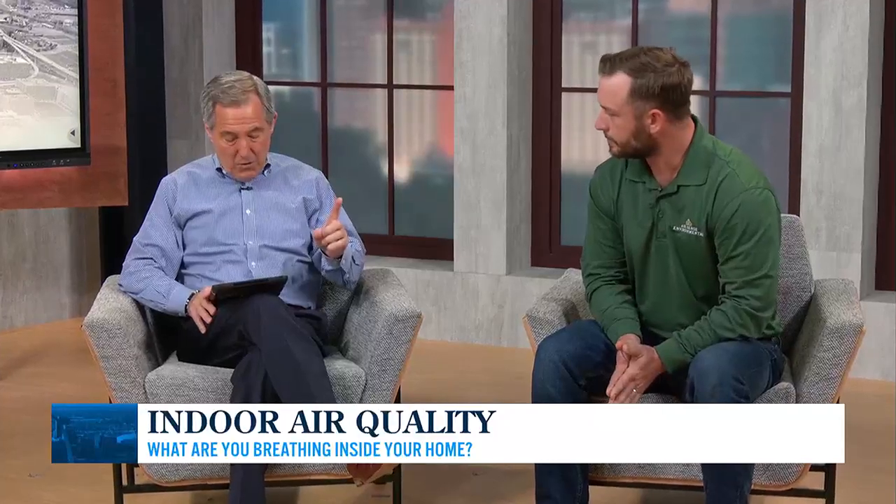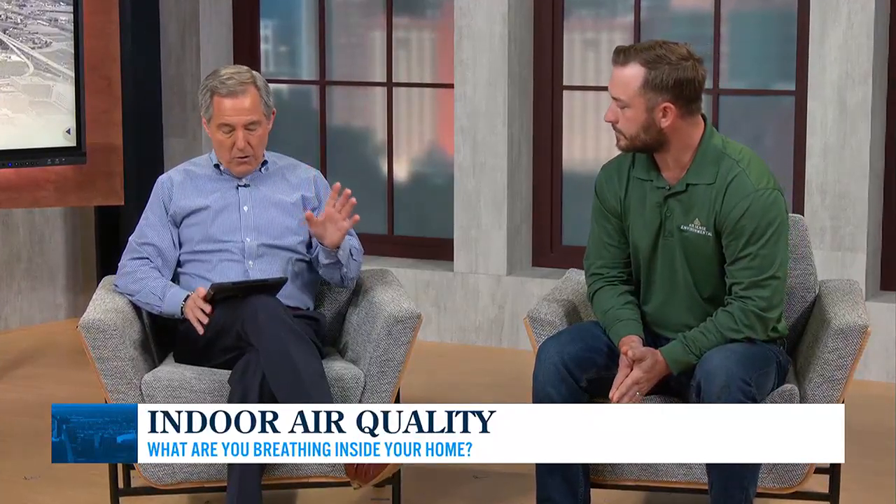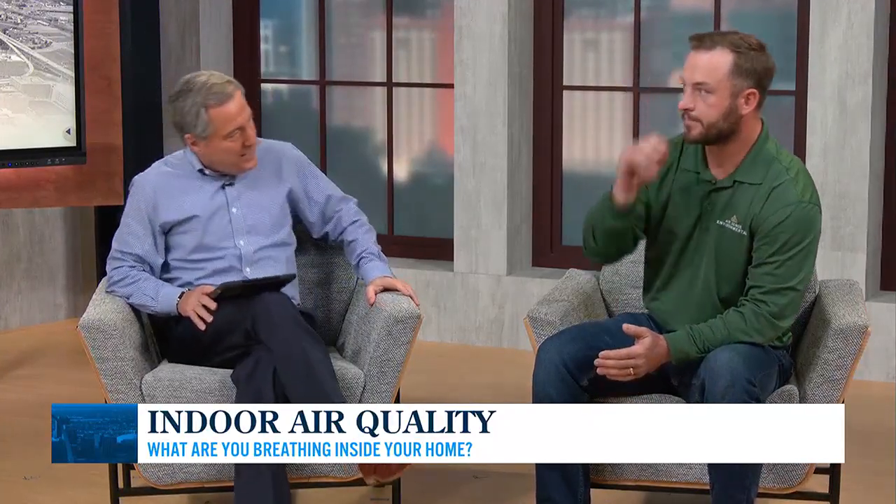Jake Lesby is here to tell us more — welcome back this morning. How does indoor air quality impact us? We talk a lot about pollution and ozone and all these things outdoors, but indoor air quality can impact our overall health and productivity. How?